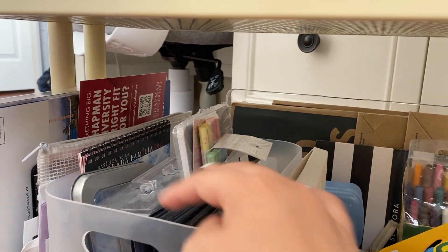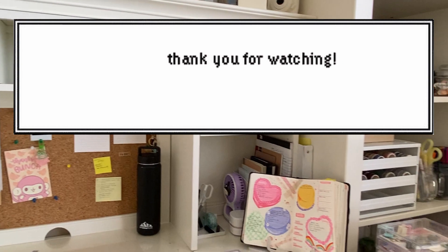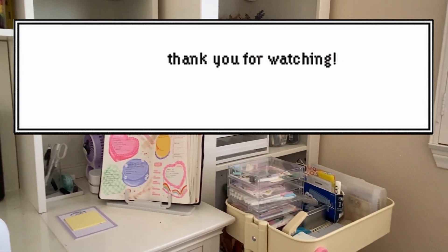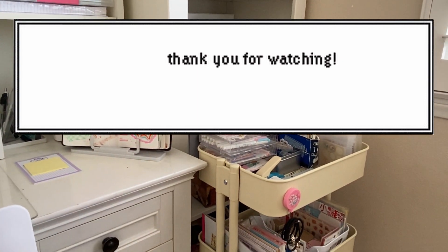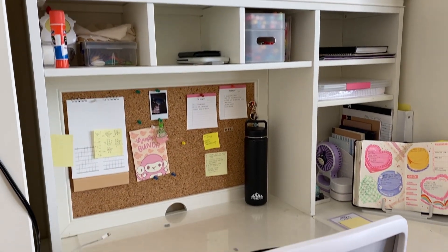That was my entire desk tour video — I really hope you enjoyed it! Be sure to like and subscribe. This might be the last desk tour I do here because I'm going to be moving.